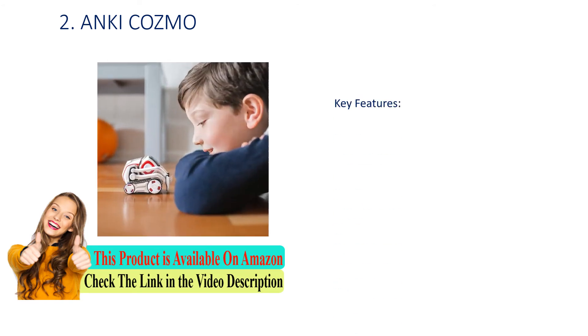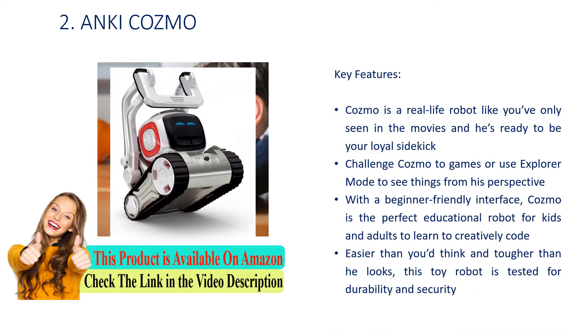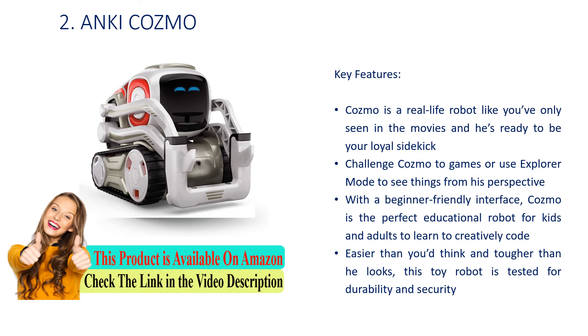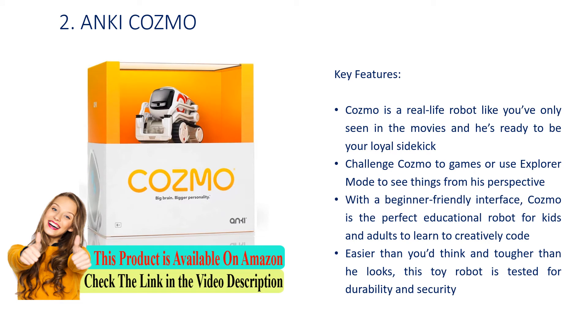Number 2: Anki Cosmo. Key Features: Cosmo is a real-life robot like you've only seen in the movies, and he's ready to be your loyal sidekick. Challenge Cosmo to games or use Explorer Mode to see things from his perspective. With a beginner-friendly interface, Cosmo is the perfect educational robot for kids and adults to learn to creatively code. Easier than you'd think and tougher than he looks, this toy robot is tested for durability and security.